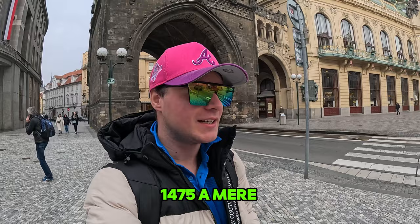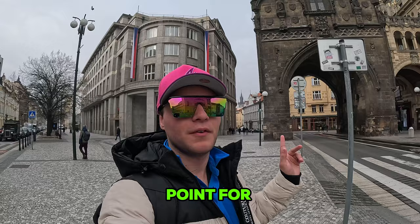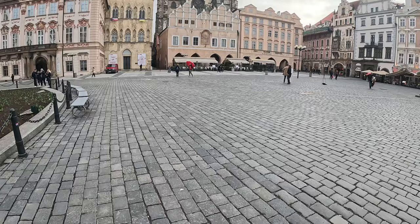Behind me is the Powder Gate here in Prague, built in 1475 — a mere 550 years ago. The reason it got the name Powder Gate is that it was used as a gun storage facility. Nowadays it is used as the starting point for the coronation route to Prague Castle. We don't have time to hang around though, so off to the next monument — let's go.